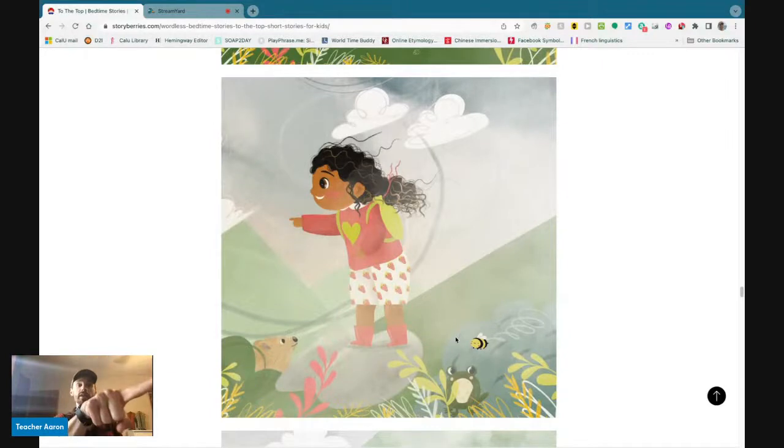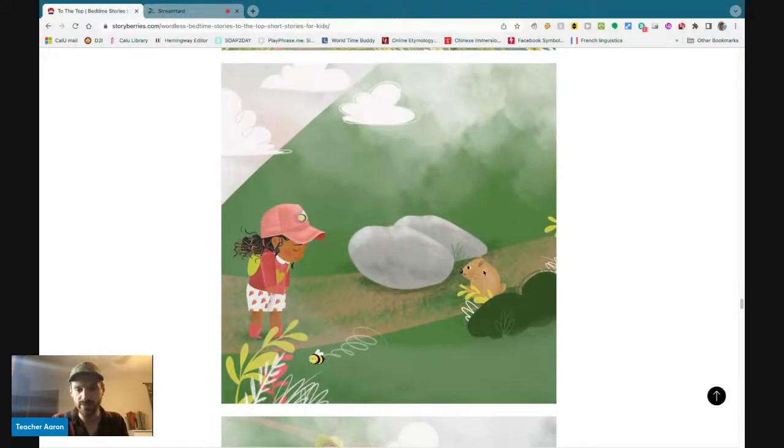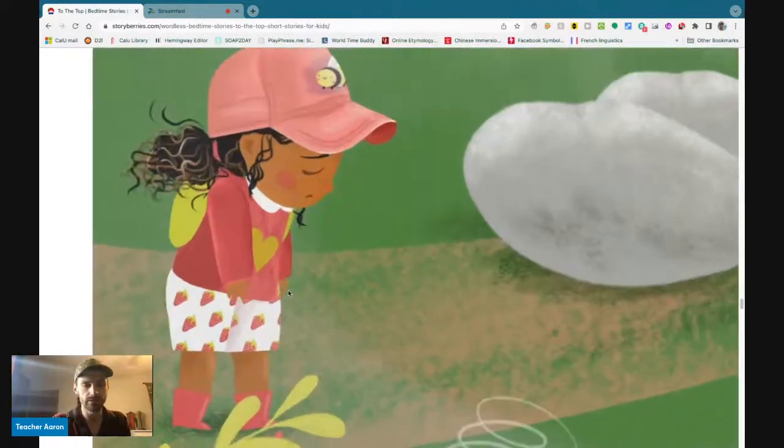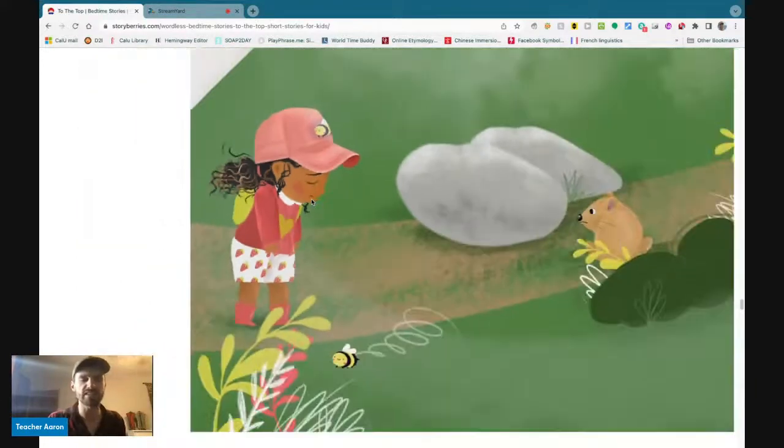The little girl points again, using her pointer finger. What is she pointing at? The little girl was pointing at the gopher. And now she feels sad. Why does she feel sad? Look at her face — her eyes are closed, her eyebrows are sad, and her mouth has a frown. She is sad.